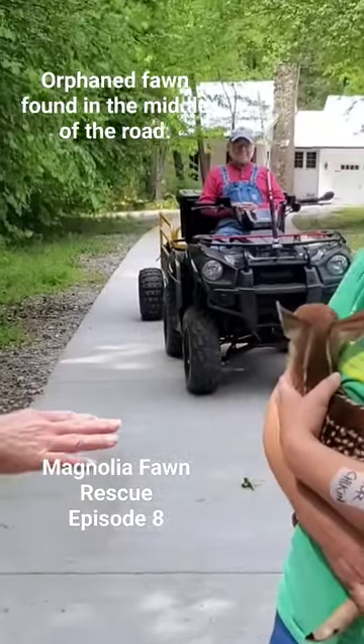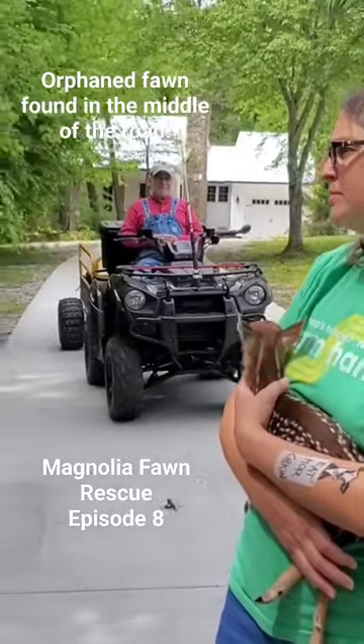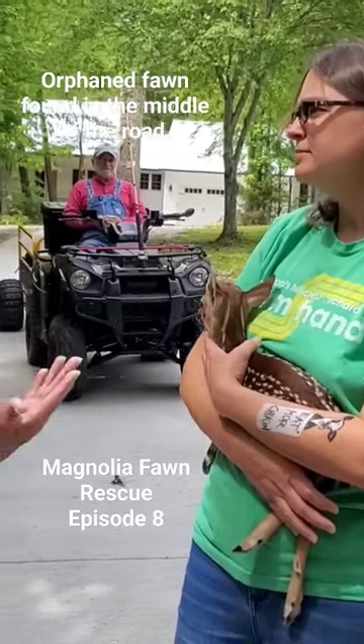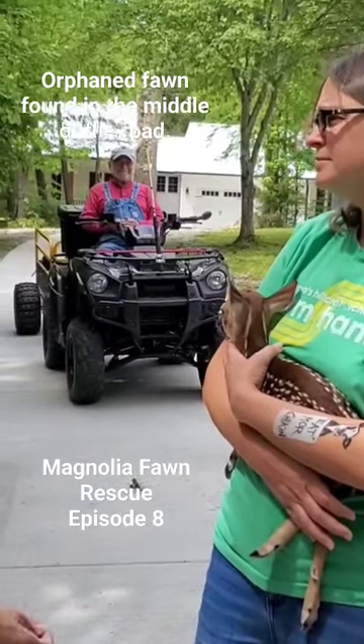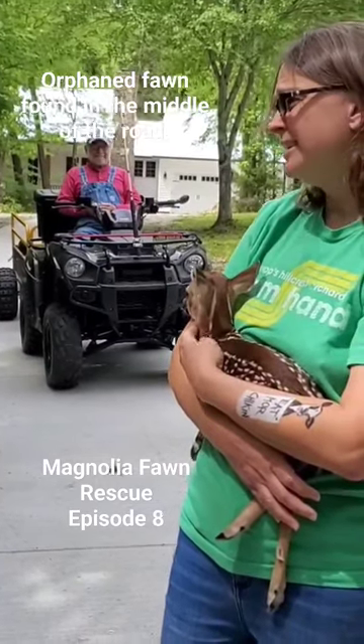When they're this tiny, they're either a triplet that the mom left, or it's a new mom — like a yearling mom. And they're dumb; they drop their baby and go. Usually when they're this tiny, that's the situation, and they do it in the road.